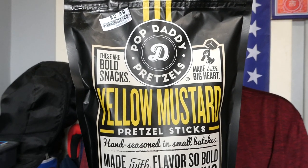From Pop Daddy Pretzels, their yellow mustard pretzel sticks — I'd say give them a shot, as I did with the garlic ones. I'd give those a shot too. With that said, I hope you enjoyed this review. See you next time.